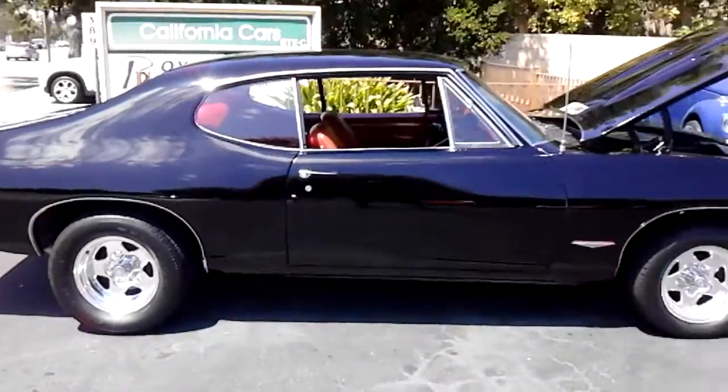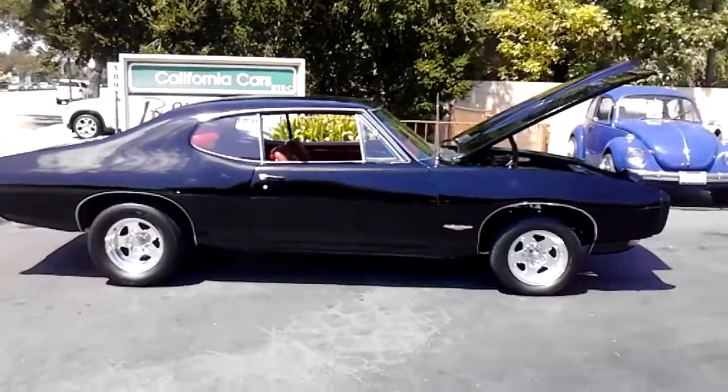Pretty nice car, man. Sounds good, runs good.